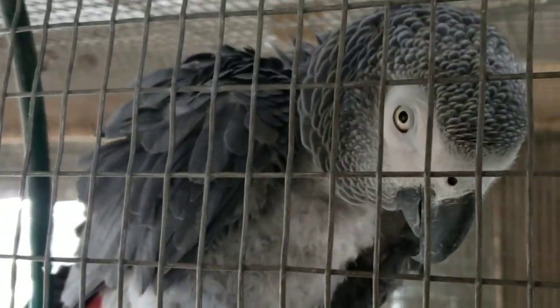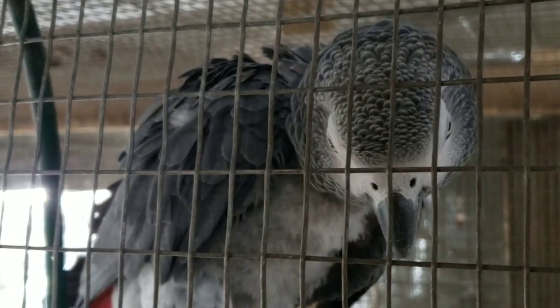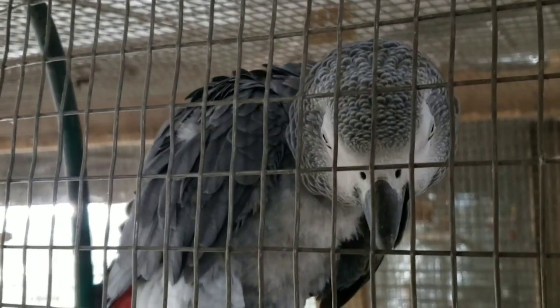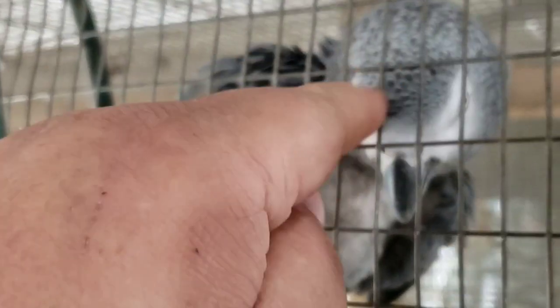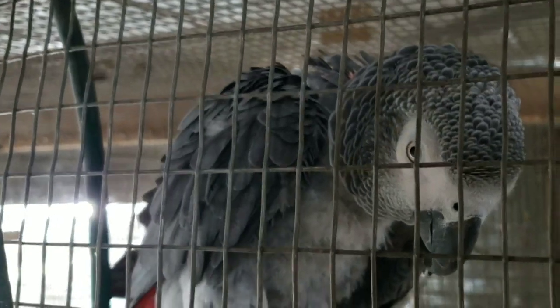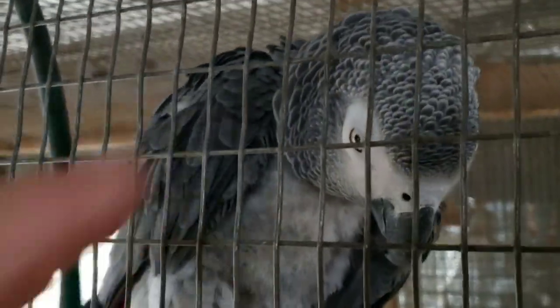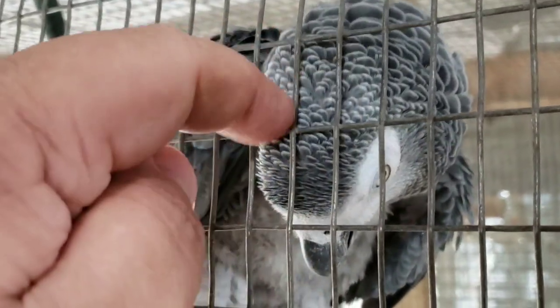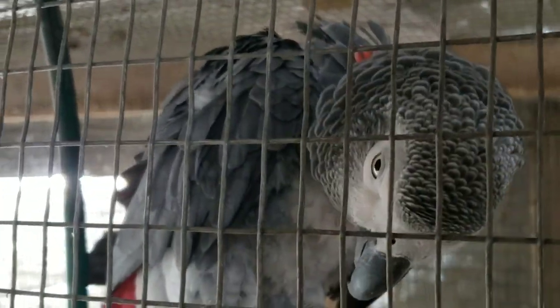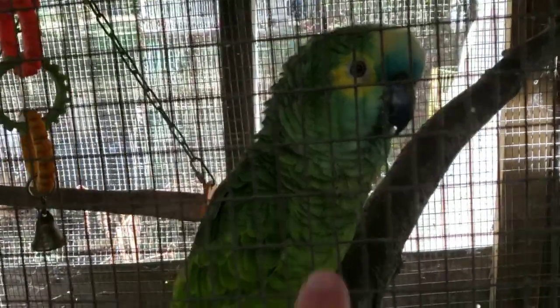Hello there, how are you? I'm doing fine, thank you. I will give my regards to the kids. Captain will be out in a little bit - she's still finishing up some arts and crafts. And here's cute little Pedro - he's one of our baby Amazon parrots that we have raised. He is about three years old now.